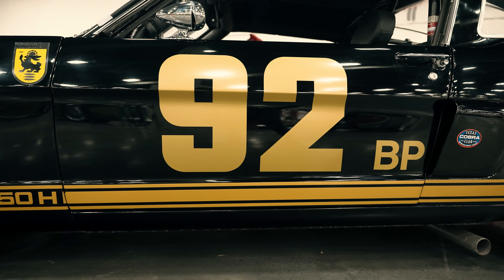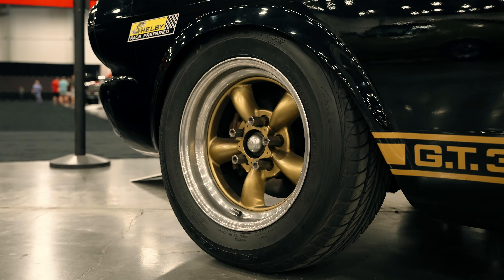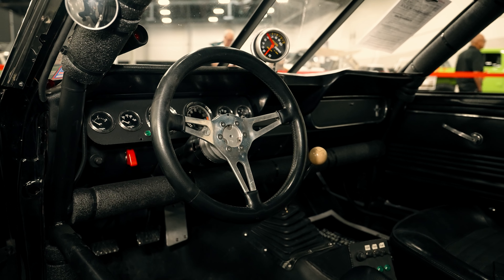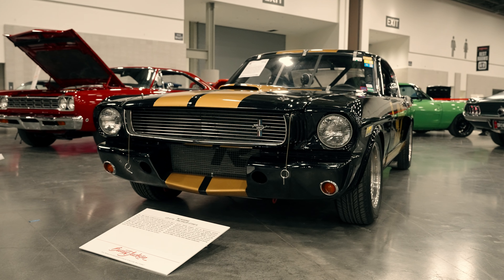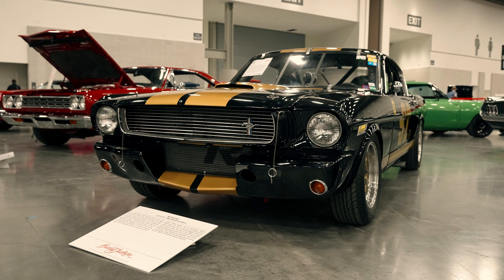This car is going to be one of the later cars. The first order started with about 100 cars, which quickly increased to 175, then 200, and eventually a total of 1,000 cars were ordered through the Shelby-Hertz GT350H rent-a-car program. Most of the cars we're used to seeing have that 'H' tacked on the end, and that didn't come until the later cars as well.